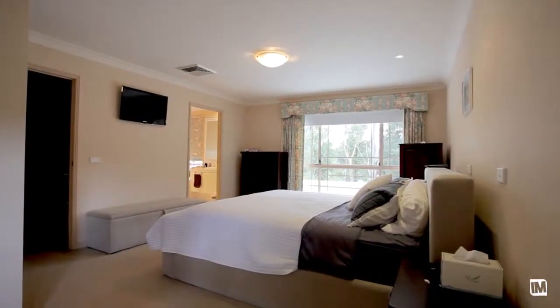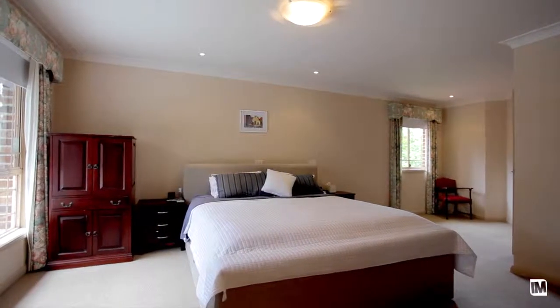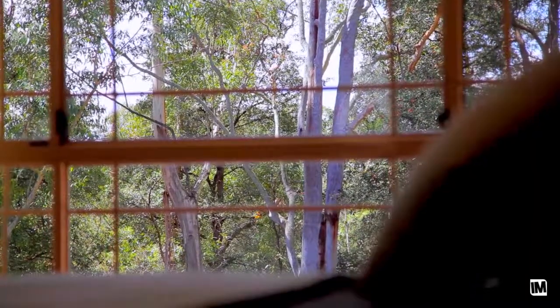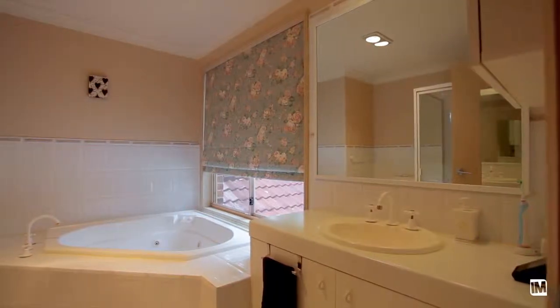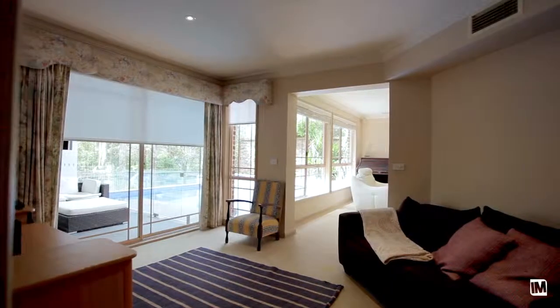The accommodation in this property is equally as impressive. A massive main bedroom suite enjoys a load of privacy, a massive walk-in robe, and a good size ensuite. The other bedrooms are all really good sizes with plenty of built-in robes, and downstairs you've got a study immediately adjacent to your front door.